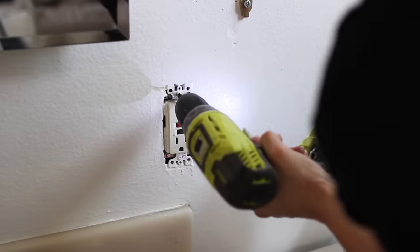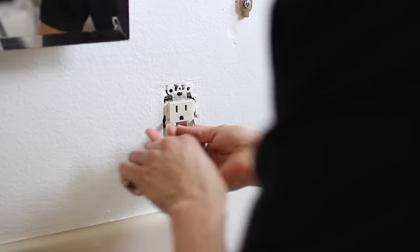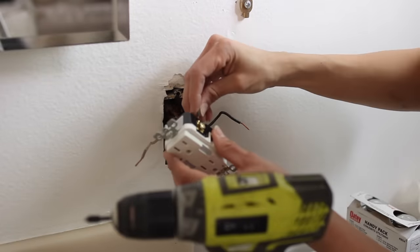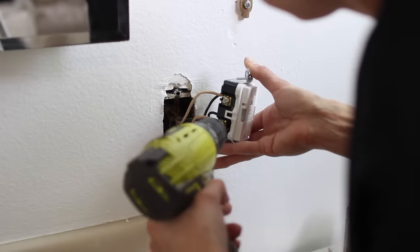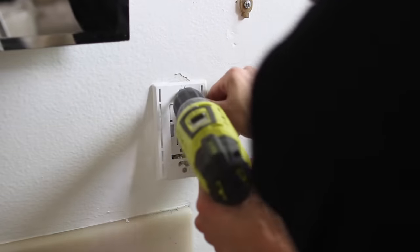Holly couldn't even use this outlet before because it was faulty and not working, so I swapped that out for her — it has one with a nightlight in it, which I thought was really cool. You can also upgrade the plate to the ones without screws, which will just kind of chic up and modernize your room a little bit, no matter what space it is.